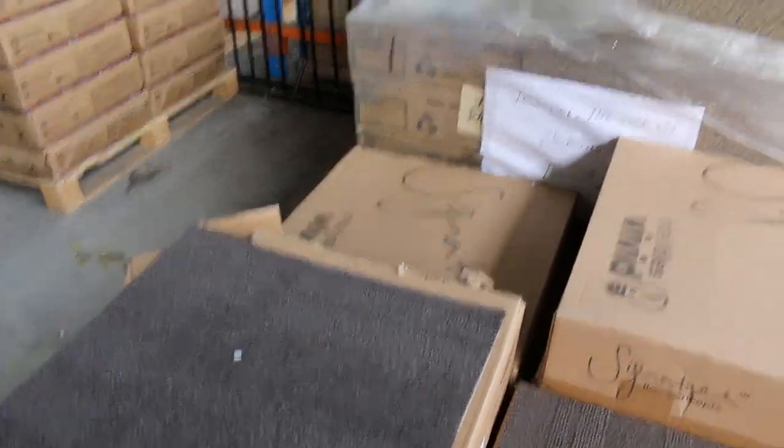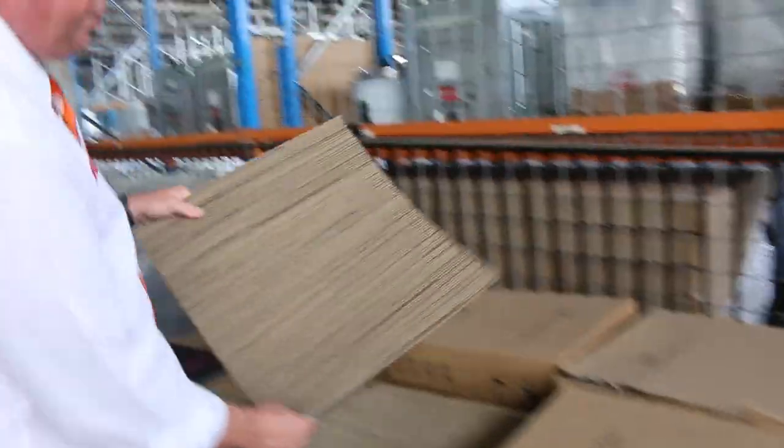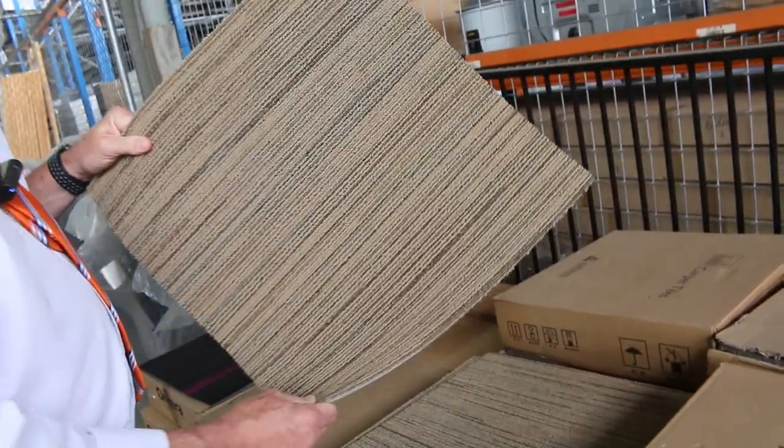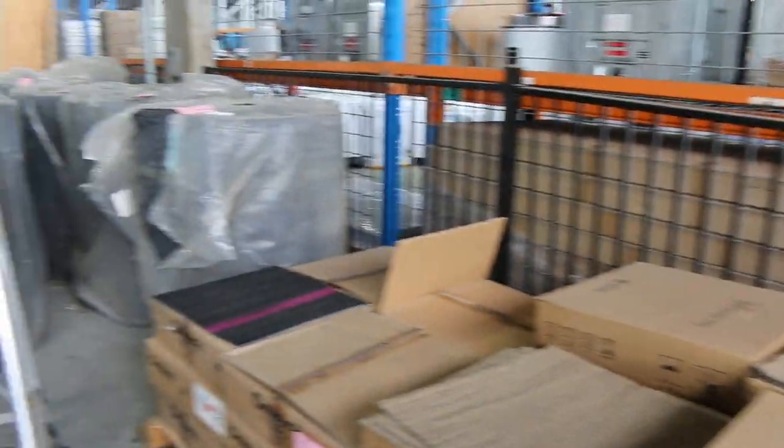Looking at around about 100 metres for that. So most of these carpet tiles — they're solution dyed, commercial heavy-duty, normally retailed around about $30 to $40 a metre. And we'll be selling these, starting from $10 a square metre.